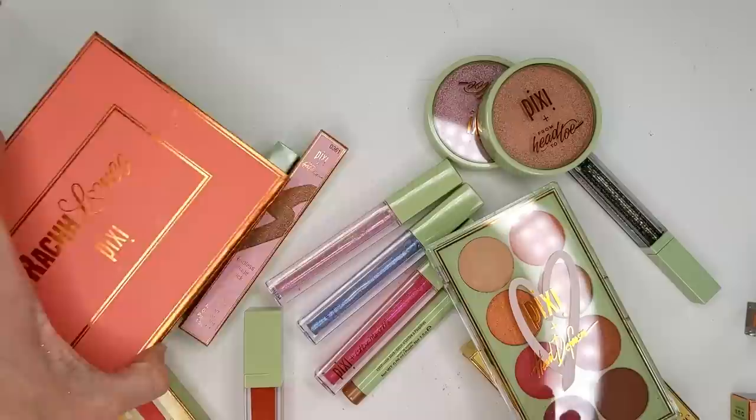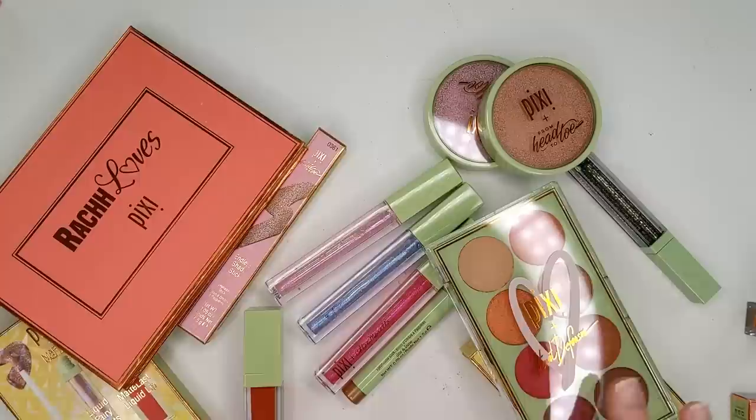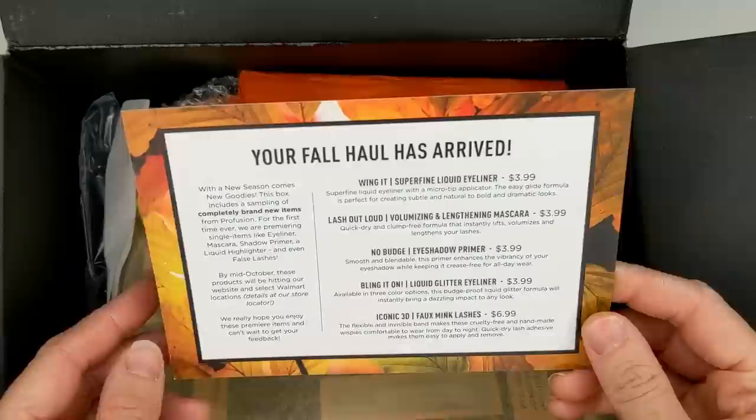That is everything from Pixi Beauty. Let me know if you'd like to see a review on all of these products or some of them — I could always do a video trying everything on. If you'd like to see that, let me know down in the comments below.